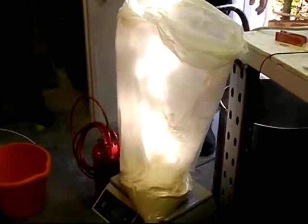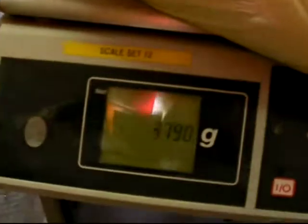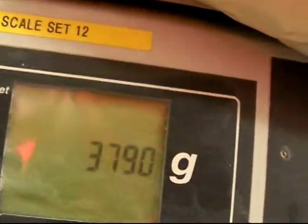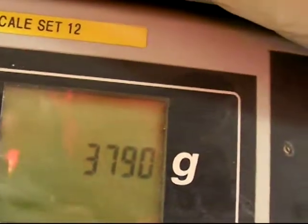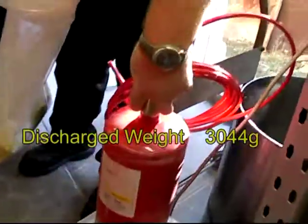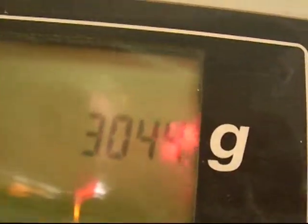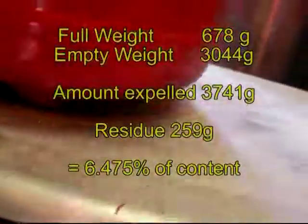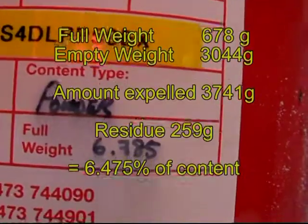The purpose of this test is to confirm that Firetrace ABC powder systems are suitable for use in bus engine compartments where the ambient temperature may rise as high as 80 degrees C. As over 93% of the system's contents were discharged, we have concluded that Firetrace ABC powder systems are suitable for bus engines and high temperature applications up to 80 degrees centigrade.